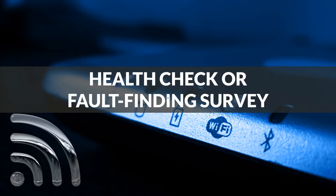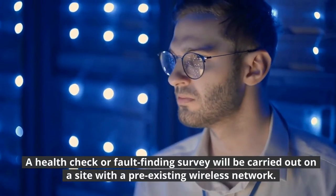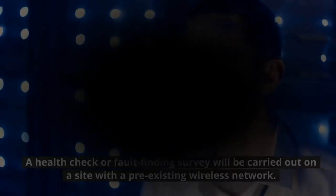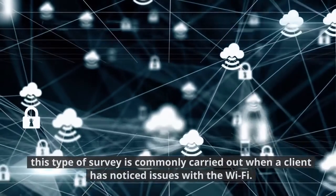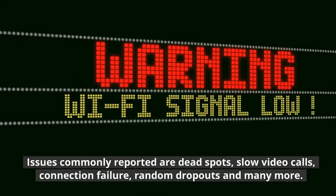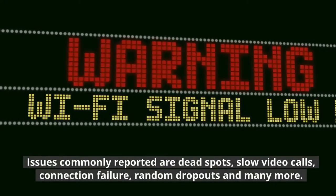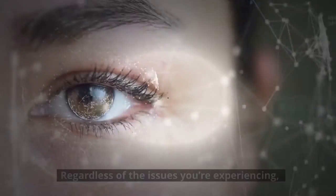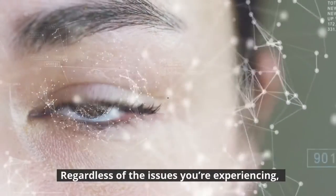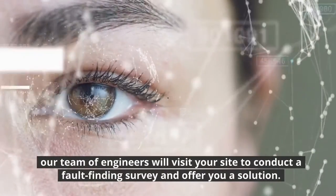Health check or fault finding survey. A health check or fault finding survey will be carried out on a site with a pre-existing wireless network. This type of survey is commonly carried out when a client has noticed issues with the Wi-Fi. Issues commonly reported are dead spots, slow video calls, connection failure, random dropouts, and many more. Regardless of the issues you're experiencing, our team of engineers will visit your site to conduct a fault finding survey and offer you a solution.